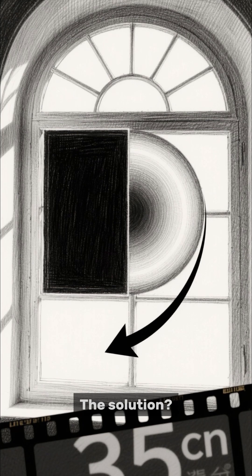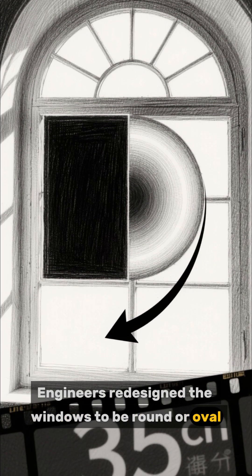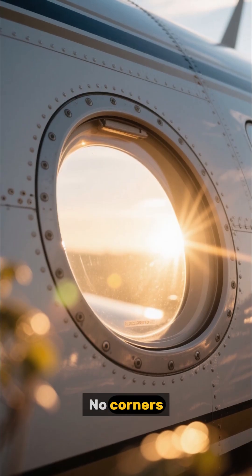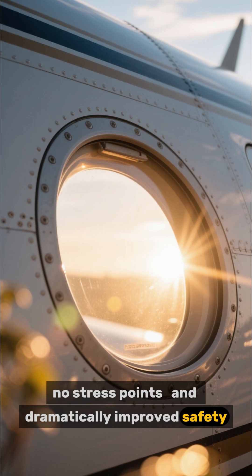The solution: engineers redesigned the windows to be round or oval, which allows pressure to distribute evenly. No corners, no stress points, and dramatically improved safety.